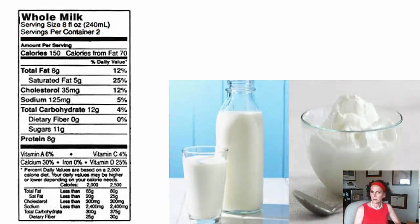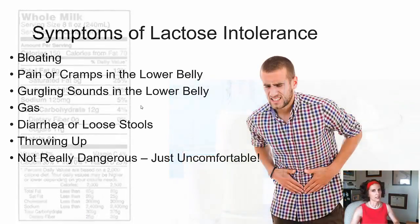Here on the left you've got a milk label. Now as you can see, milk has a lot of different nutrients in it. We're going to focus on two of those nutrients: carbohydrate and protein. The carbohydrate that is in milk is lactose, and so this is where lactose intolerance comes in. You've got two major milk proteins — casein and whey — and this is where milk allergies come into play.